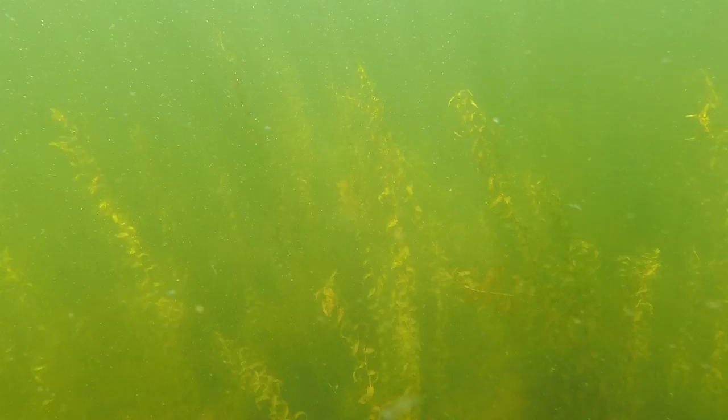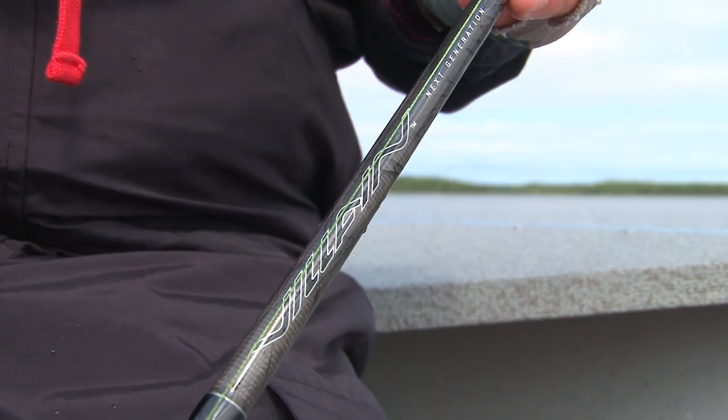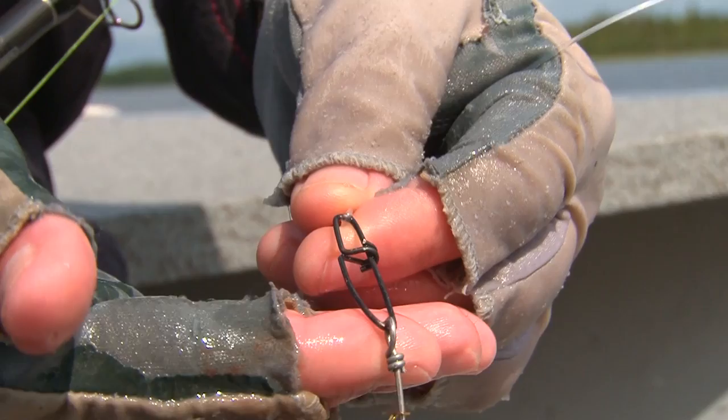That really depends on how clear the water is. We've got this Abu Villain rod — it's got tons of backbone, this is a high-powered heavy-action rod. Got a fluorocarbon leader on here — this is a Berkeley leader with a good cross snap swivel. This is critical: you don't want to come up here with cheap snaps, they'll open up and you'll lose those fish.